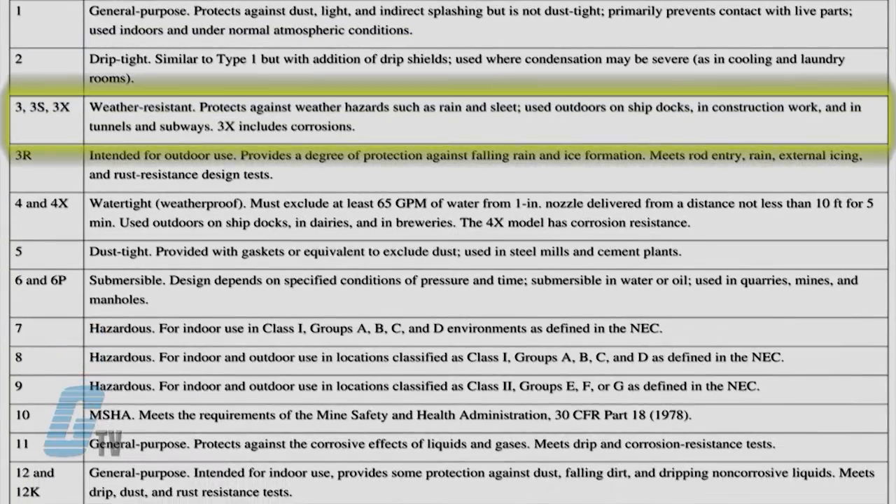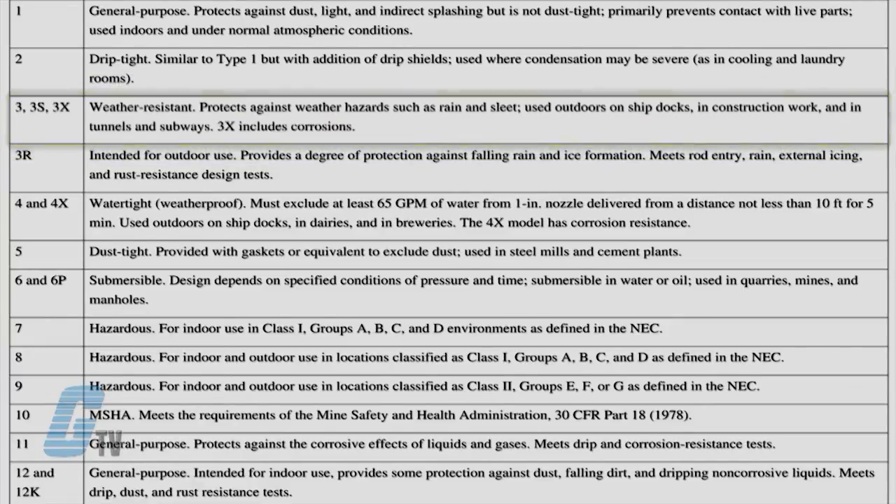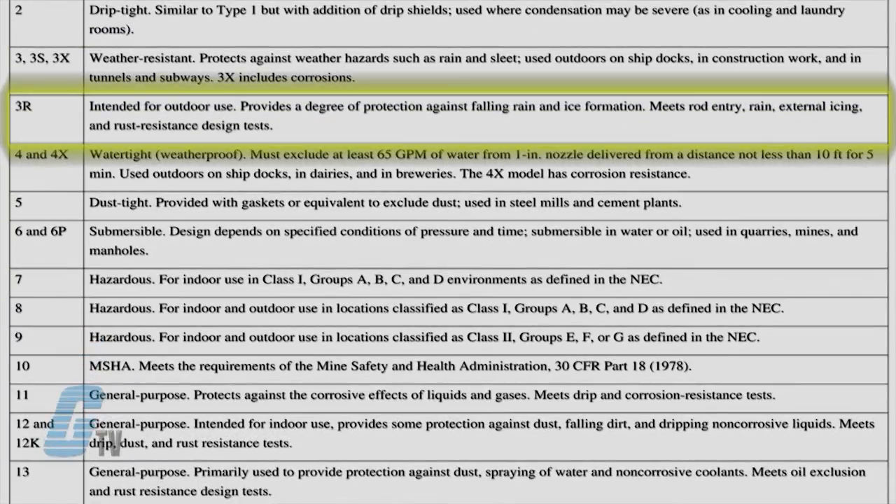NEMA 3 enclosures are for indoor and outdoor use and protect against dirt, rain, and sleet. They can have a letter designation of S, R, or X. NEMA 3S enclosures provide more water protection and have a rust resistant design, while the 3X is corrosion resistant.